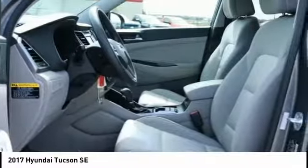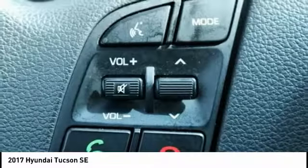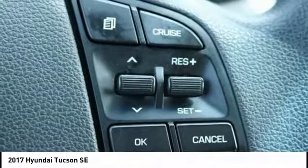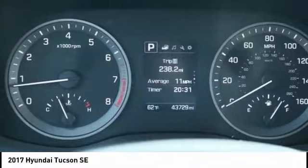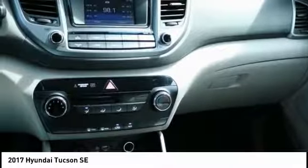Here are some of this vehicle's great options: traction control, dual airbags, air conditioning, power steering, alloy wheels, AM/FM stereo with CD player, four-wheel disc brakes, power windows, security system, and rear window defroster.